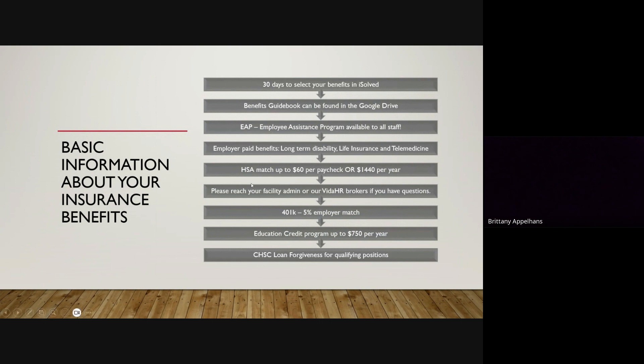Also, as a full-time staff member, we provide an HSA — a health savings account — match up to $60 per paycheck. That's $120 a month or $1,440 per year. That's substantial. This is untaxed money and you can spend it on any sort of medical expense that you desire — prescription glasses, co-pays, anything.